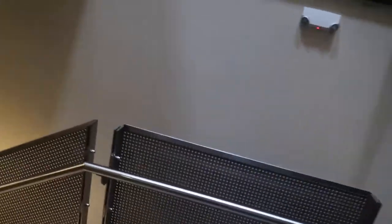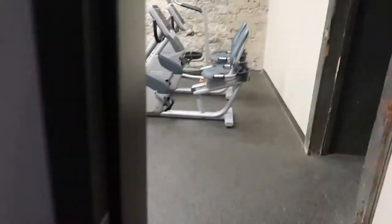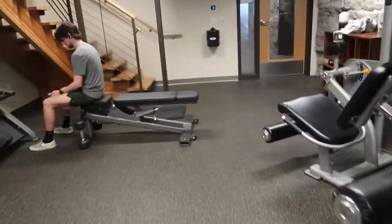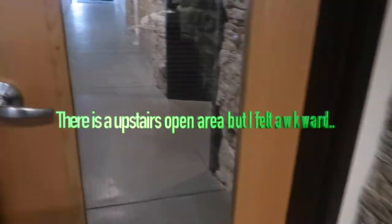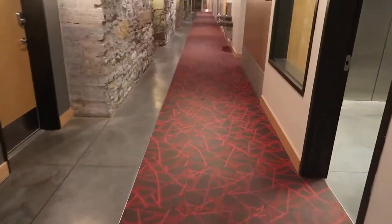The gym is so cute. I don't want to disturb people — it's so awkward — but this is the gym. There are people in here so I'm gonna make it fast. All right, that was literally so awkward.